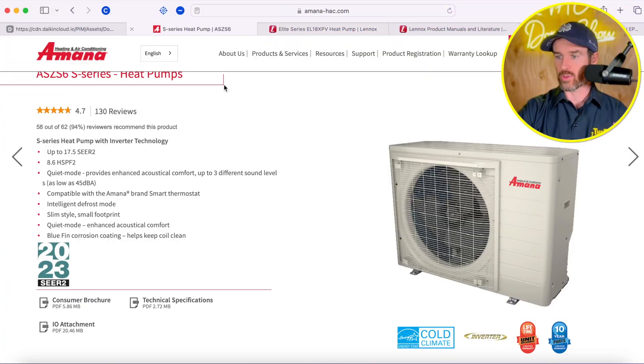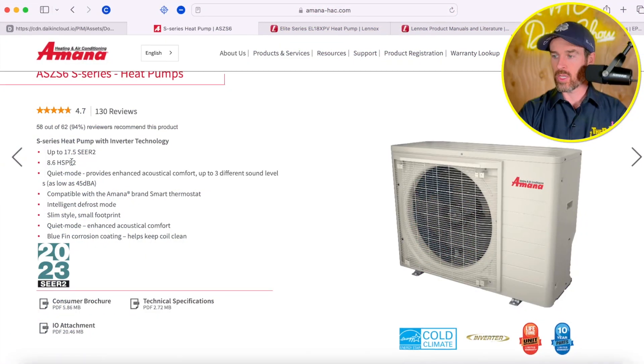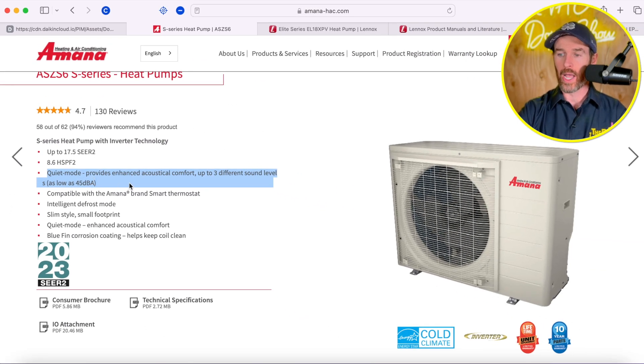Jumping in first — the SEER rating on the Amana is 17.5, and the HSPF2 rating, which stands for heating seasonal performance factor and is an efficiency rating related to heat pump performance, is also competitive. This particular system is pretty efficient, it's an inverter, and it's side discharge. Where it really shines is how quiet it is — in quiet mode it's as low as 45 decibels. There is a caveat to these side discharge systems in terms of which markets they perform best in, and we'll talk about that in a second.